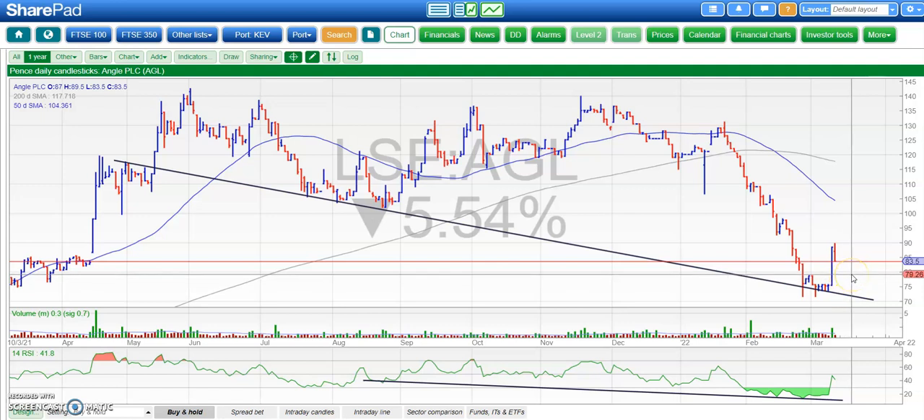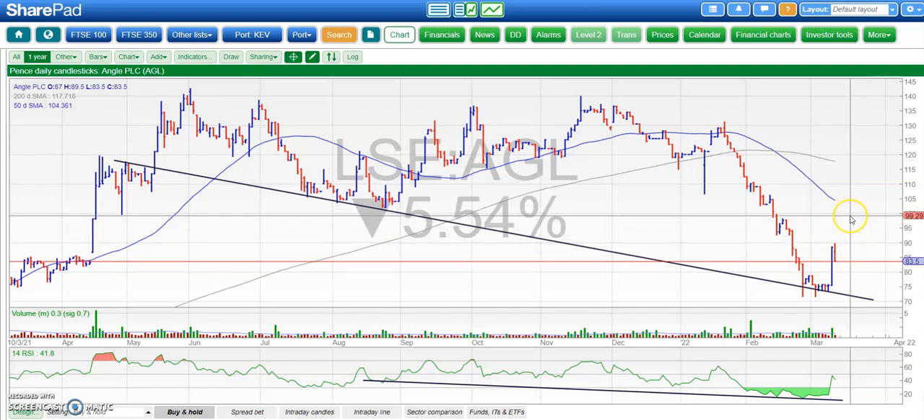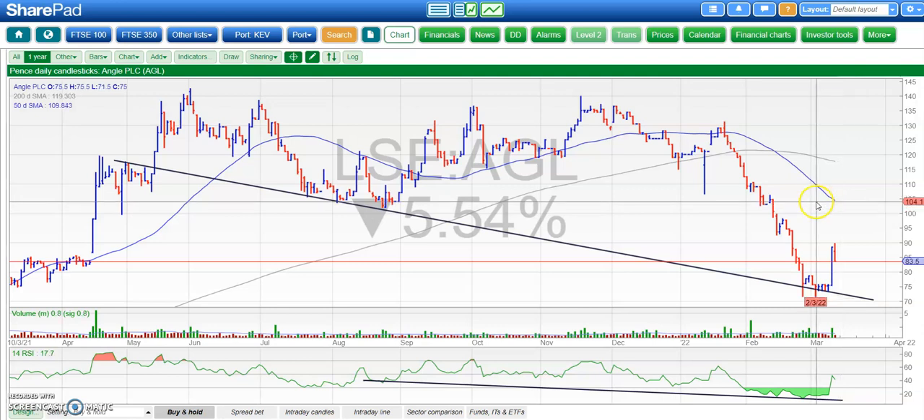Current view is that at least while we're above the neckline resistance at 79, we could see further progress for the shares, maybe towards 90 to 100, which would be an attempt at a meeting with the 50-day moving average falling just above the £1 level at the moment.